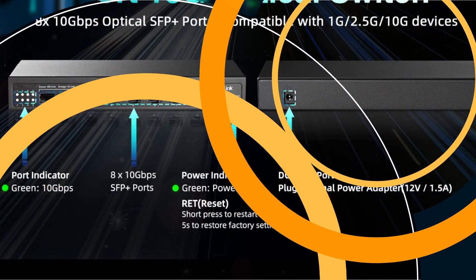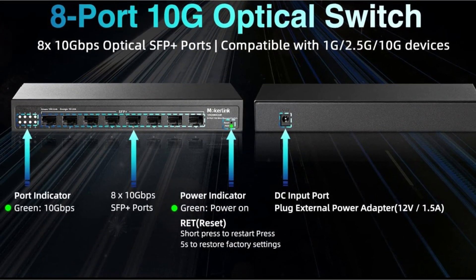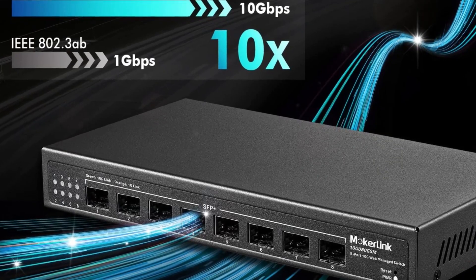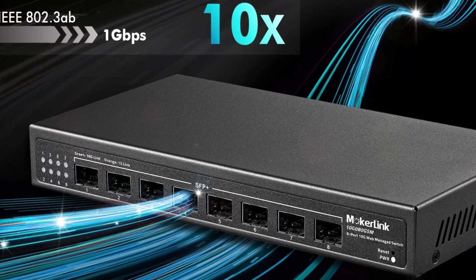Providing flexibility for various network setups, one of the standout features of this switch is its powerful web-managed functionality, allowing for easy device and port status query, as well as configurations such as VLAN, CoS, security, multicast, MAC address table, and diagnosis.